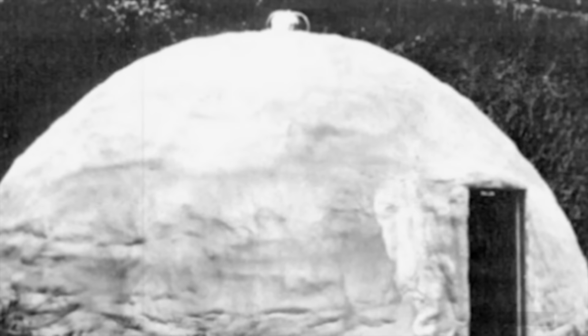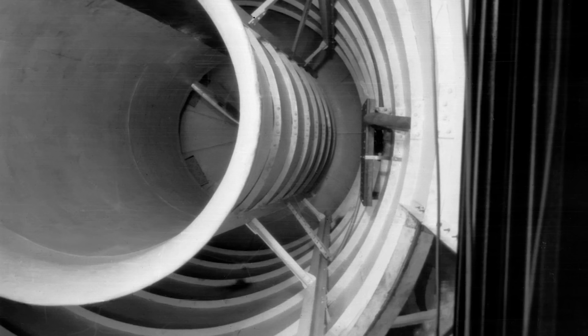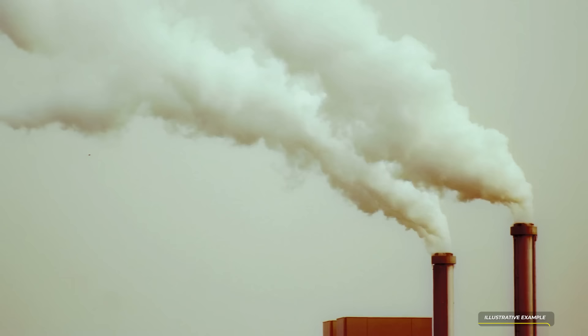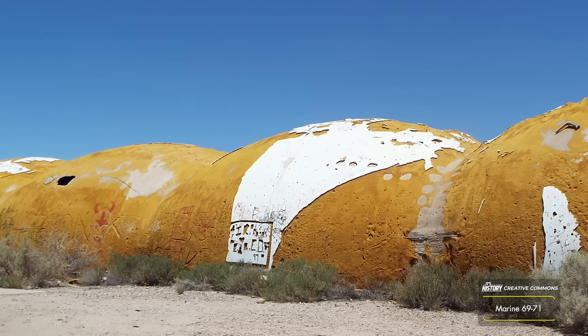This unique construction method took just six weeks for each dome and, as such, significantly cut the cost for each building. A series of narrow tunnels were constructed underneath the site's eastern end to be used as conduits for ventilation and piping fluids used in the manufacturing process. These tunnels, while closed, remain until this very day.